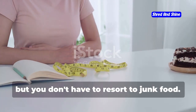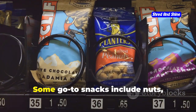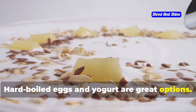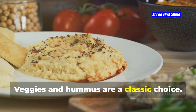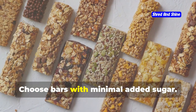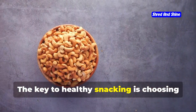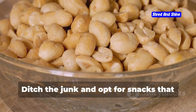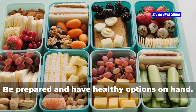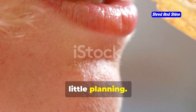You're busy, but you don't have to resort to junk food. Keep healthy snacks in your car, desk, or bag. Some go-to snacks include nuts, seeds, and fruit. Hard-boiled eggs and yogurt are great options. Veggies and hummus are a classic choice. Convenience stores have healthy options like trail mix and protein bars — choose bars with minimal added sugar. Jerky is a good source of protein. The key to healthy snacking is choosing nutrient-rich foods and being prepared.